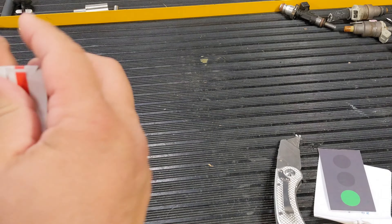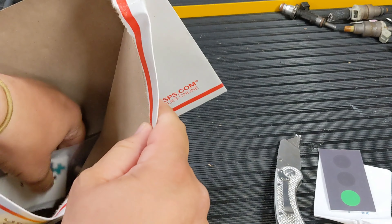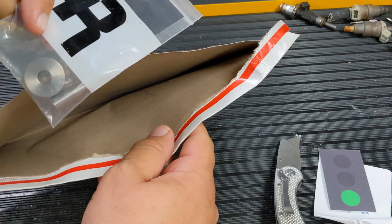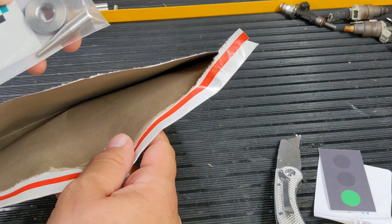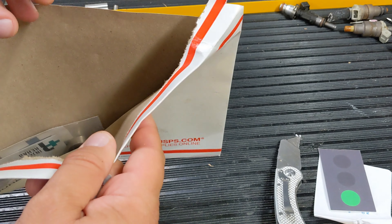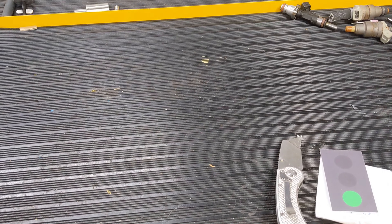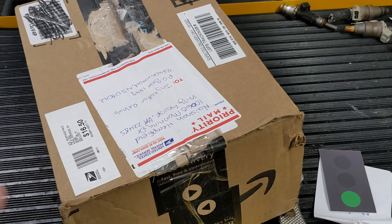He tried shipping FedEx to a P.O. box, so I guess he won't get them. Let's see here — this one sounds interesting. Looks like a return of a GDI injector tool. Somebody probably used it and returned it, and he's going to expect credit back.